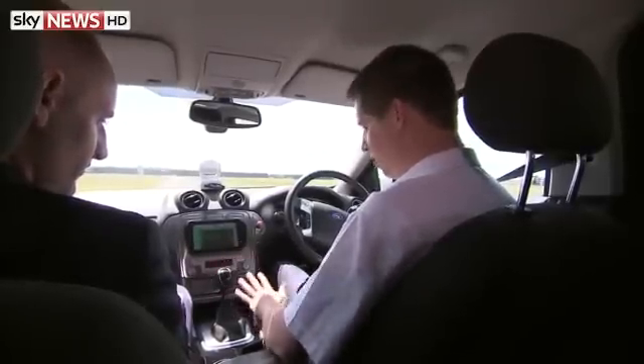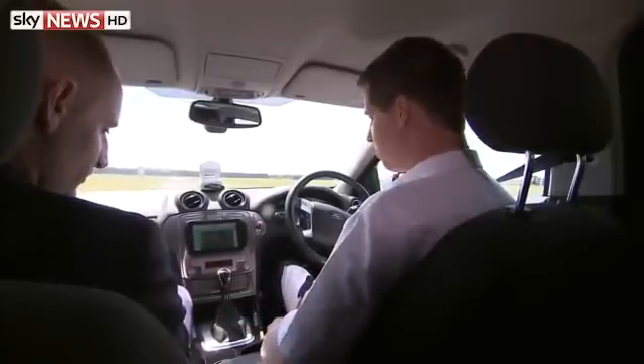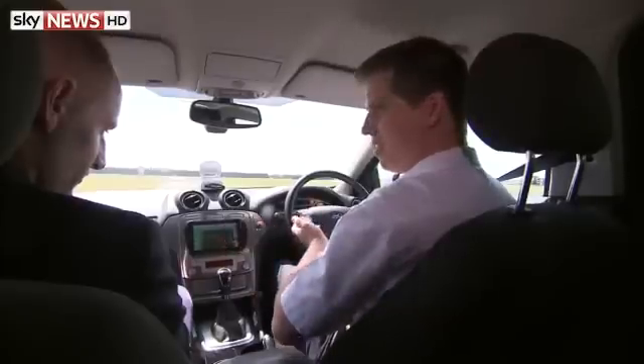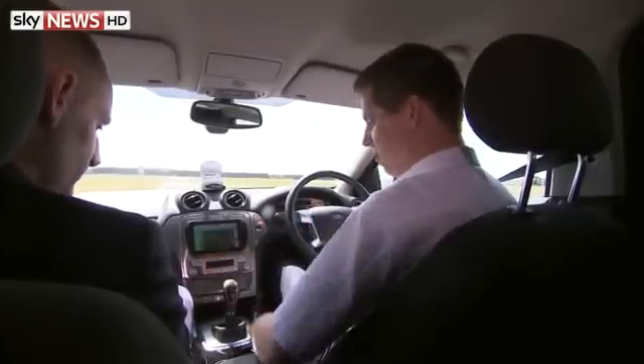But to make sure I've got control, I'm actually still going to keep control of the gears, the brake and the pedals to start with. So I can press this button here — that's engaged the steering. You can see the steering's just straightened it up, but I'm still in full control of the speed of the vehicle.